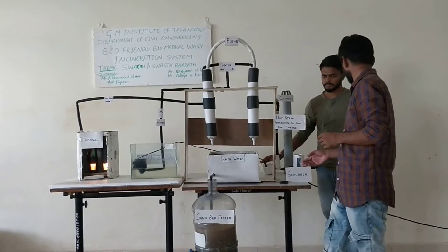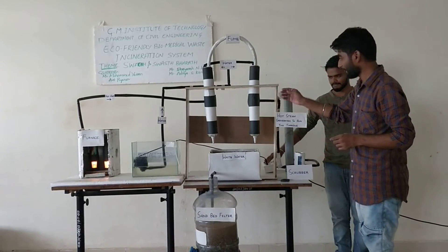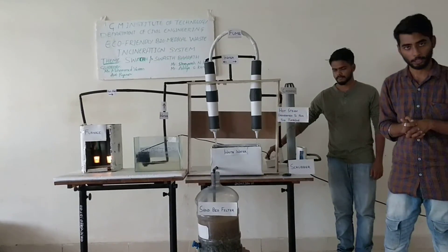Water from both circuits will come together here. As you can see, this is our complete water model. Thank you.